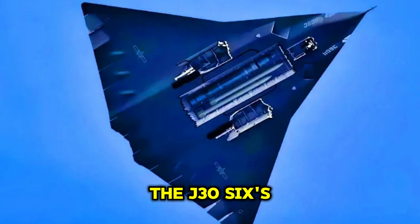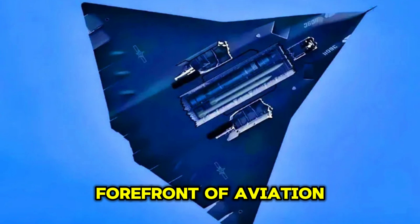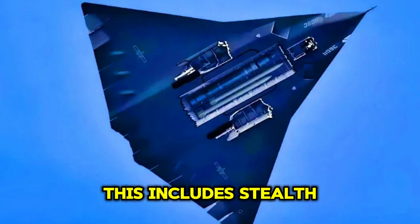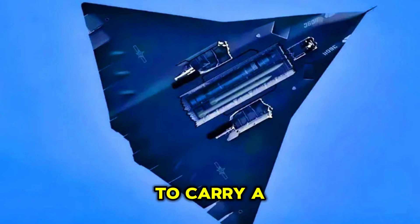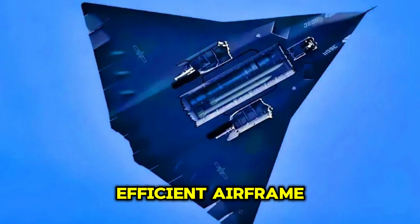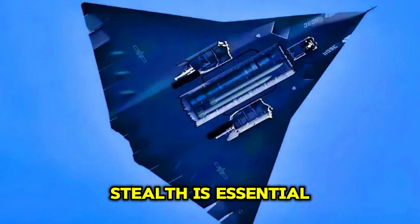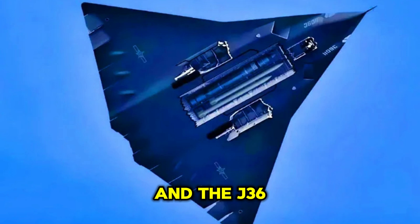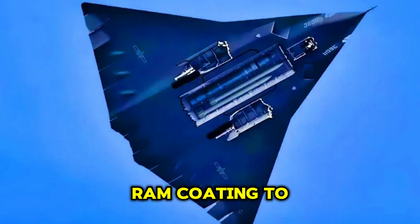The J-36's design would incorporate several key features that represent the forefront of aviation technology. This includes stealth, agility, advanced avionics, and the ability to carry a variety of weapons in a compact, efficient airframe. A critical aspect of the J-36 would be its stealth capabilities. Stealth is essential for survivability in modern combat, and the J-36 would use an advanced radar-absorbing material (RAM) coating to reduce its radar cross-section.